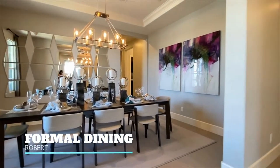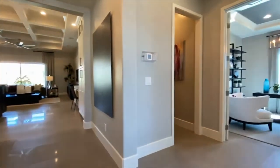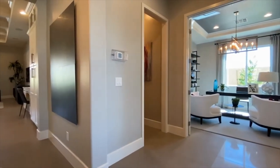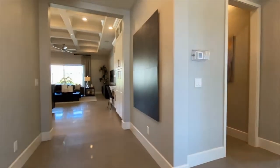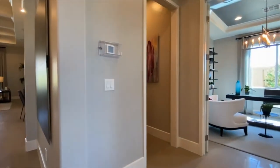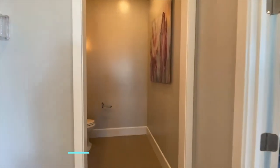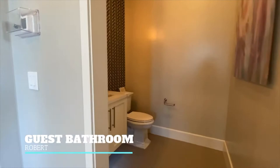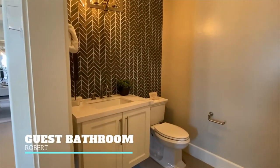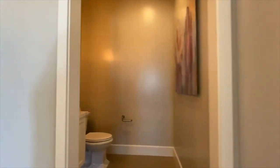Then you have this separate area for formal dining, if that's what you want to use it for. You could always use it as an office if you needed to, but there's an office right across the way. So all these flex spaces can be used for different things — you could really make it whatever you want. And here you have the powder room. This is four bedrooms and three and a half baths with a three-car garage.